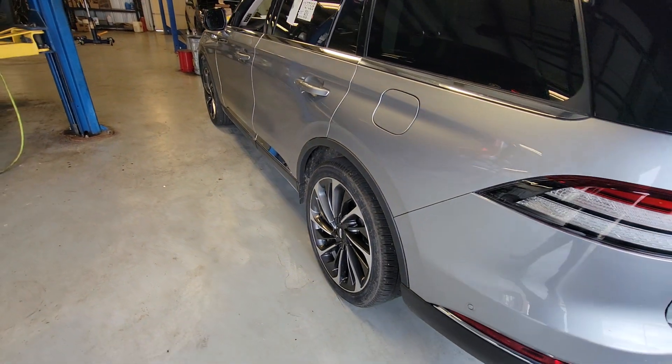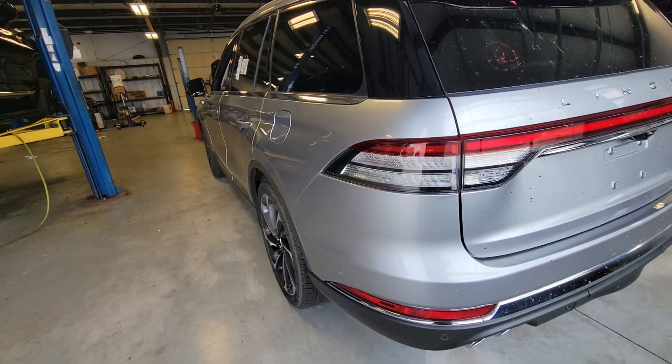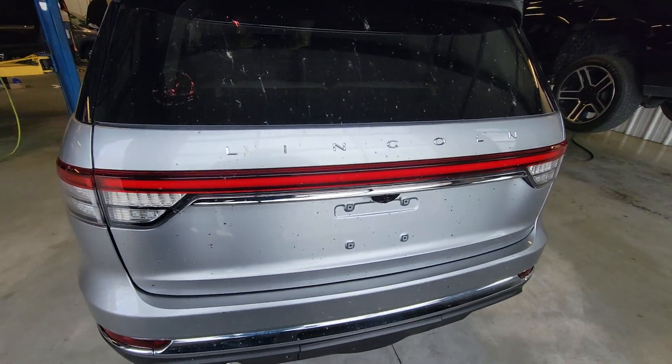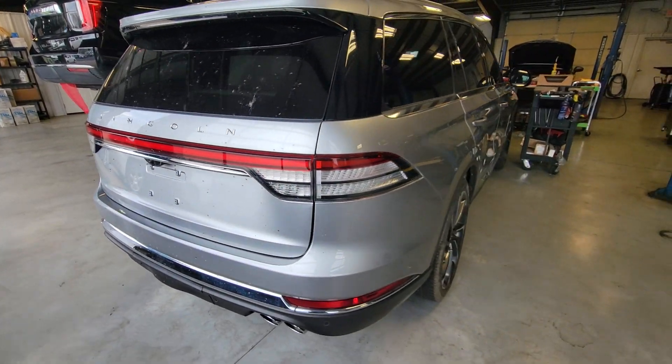Really, really clean again — just trying to get some different angles here. A little dirty, probably just arrived to us, got some bugs on it. I would definitely say this one has been hauled to us.